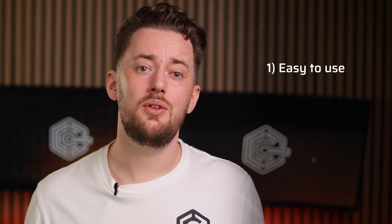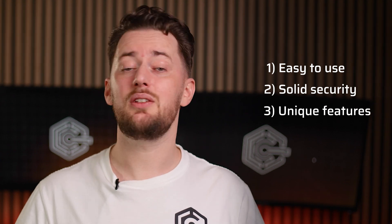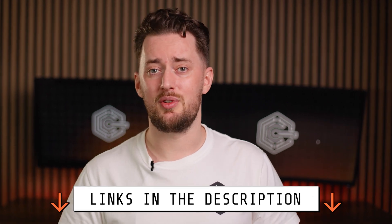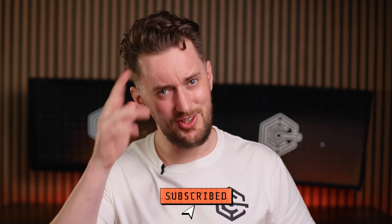And there you have it — that's 1Password in a nutshell. It's really easy to use, yet upholds high security standards, and even has a couple of completely unique features while remaining very affordable. I hope this 1Password review helped you out. If you think that 1Password is the one for you, grab a discount through the link in the description. If not, check out my other password manager recommendations by subscribing to the channel. Cheers.